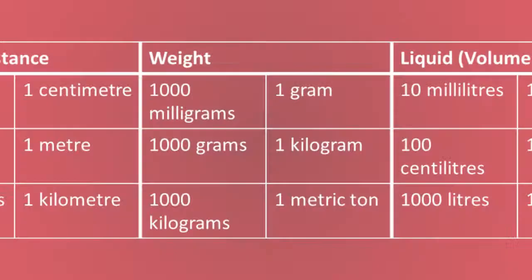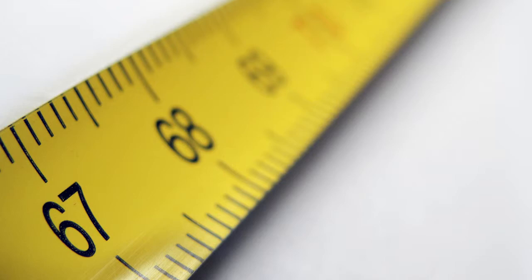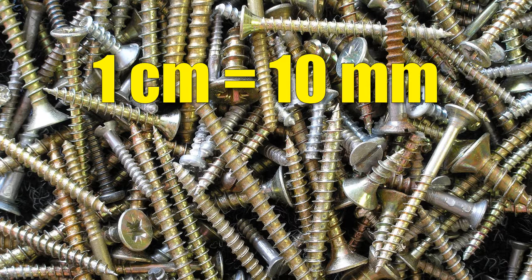Here's a summary of the key metric measurements that you need to know. Sometimes you need to convert measurements. For example, you might measure a piece of wood in centimeters and then need to buy some screws that are measured in millimeters. Because each centimeter is equal to 10 millimeters, you can work this out by taking the length in centimeters and multiplying it by 10 to get your answer in millimeters.